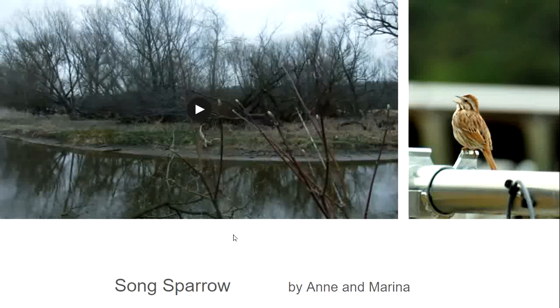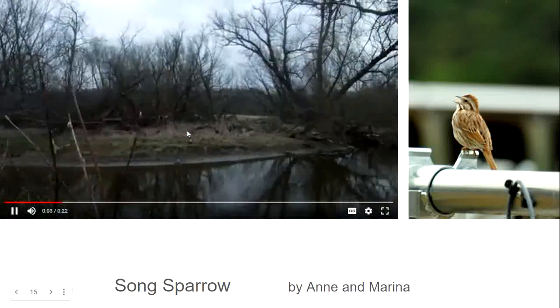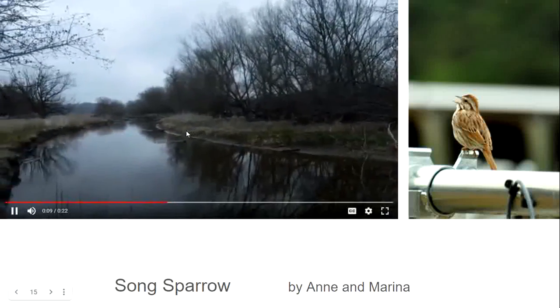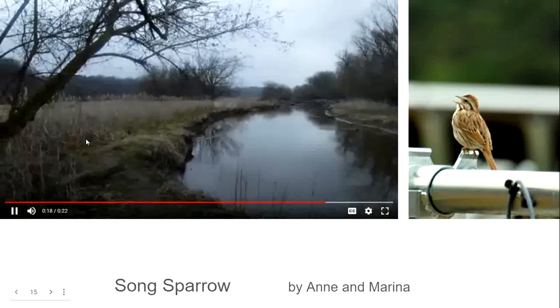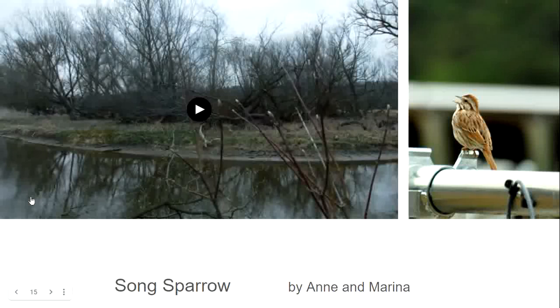This is one of our early sparrows to arrive in Ontario — it is the song sparrow. It has such a distinctive call. To mark their territory, song sparrows usually sit in one spot singing over and over again, then move to another spot and sing some more. During the incubation of the eggs, the male will sing to tell the female she can leave the nest and go foraging for food.